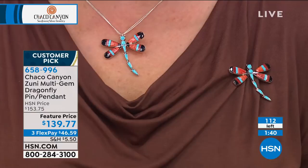Genuine sleeping beauty turquoise — we had a cuff earlier that appraised at $610 that was in the $120 range. This has as much sleeping beauty on it as that does. We didn't send this one away for appraisal, but I can't even imagine what this would appraise for with all that sleeping beauty turquoise and this incredible design.